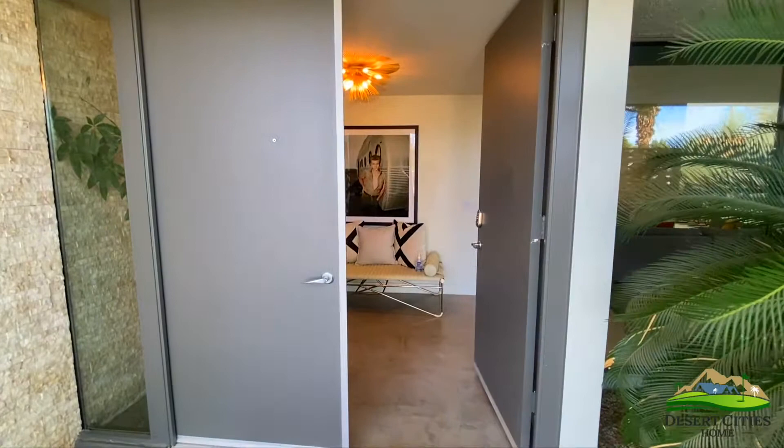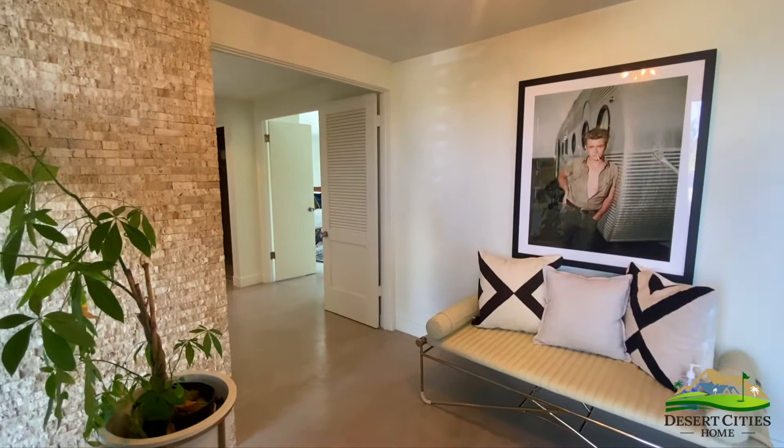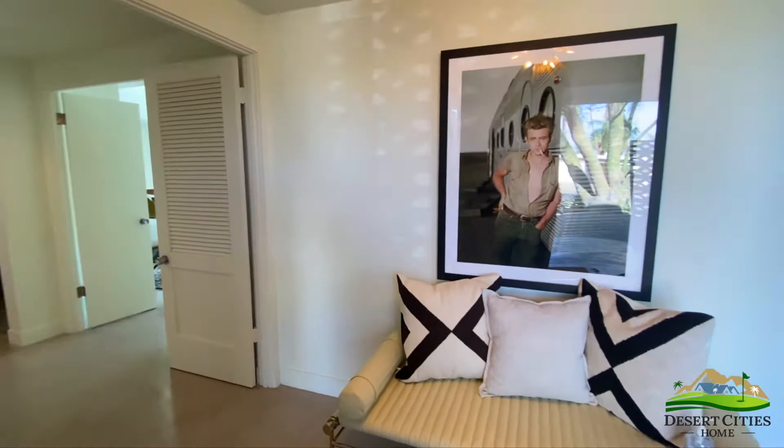As you enter the deep gray double doors, you are flooded in the warm yellow-orange glow of light, and James Dean is staring at you in his hanging portrait. The secondary bedrooms are off to your left, but as you venture right, you are welcomed into the main living space of the home.